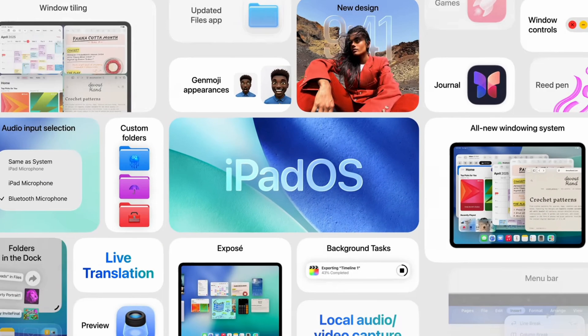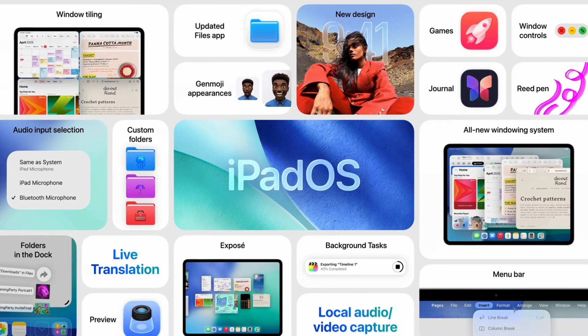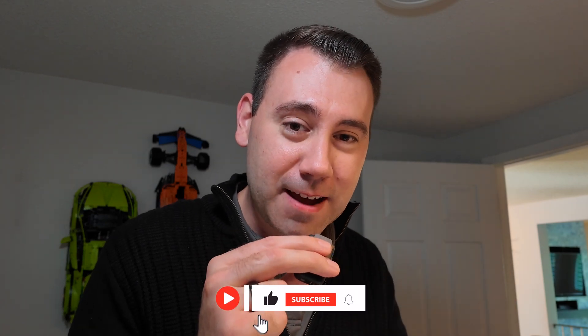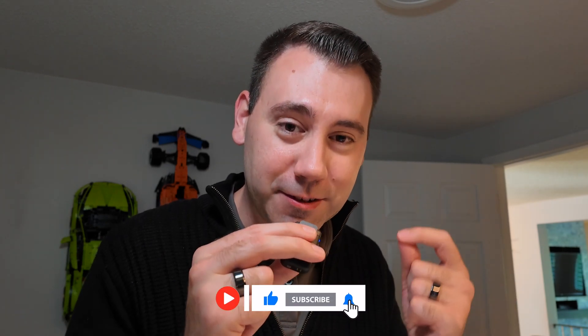iPadOS 26 is almost here and I've been using the beta version on my M4 iPad Pro since it was announced about 10 days ago at WWDC 2025. Even though it's only been about a week and a half, I honestly feel like this is the first iPadOS improvement in a super long time that actually makes it feel like you're using a pro device. There's a ton of new stuff in iPadOS 26, but these are the five I think will be the biggest game changers and really take iPadOS to the next level.